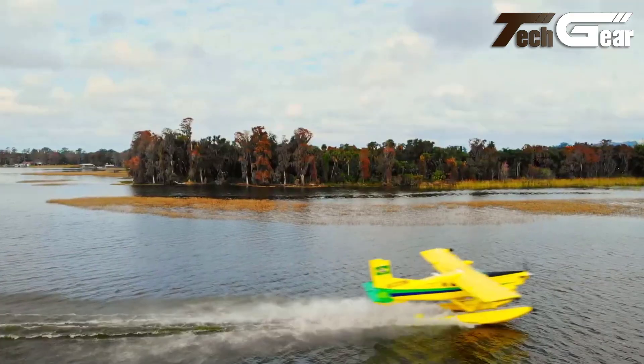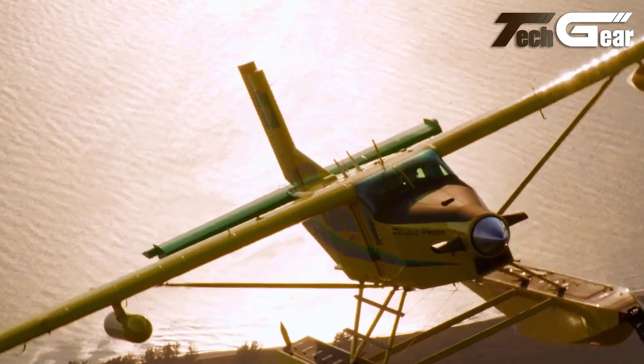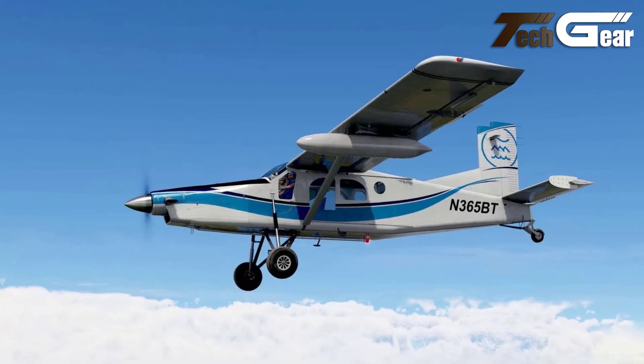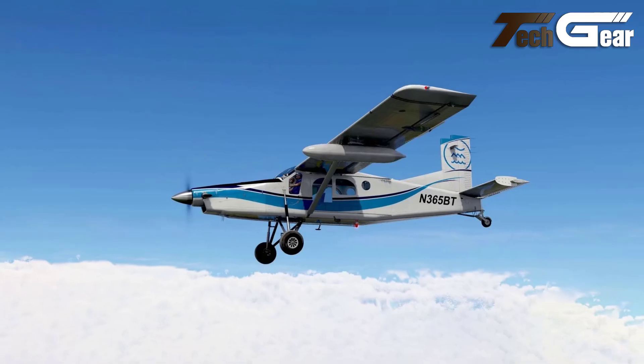the PC-6 can be quickly adapted for various missions, including aerial photography, medical transport, and surveillance. Its ability to operate with different landing gear further enhances its role flexibility, making it a favorite among operators worldwide.